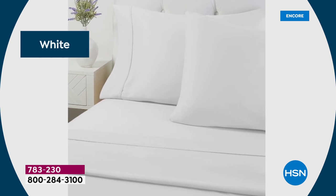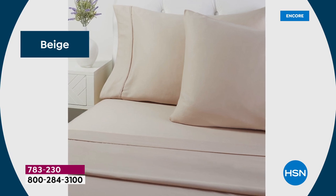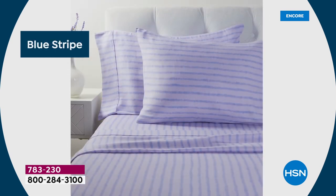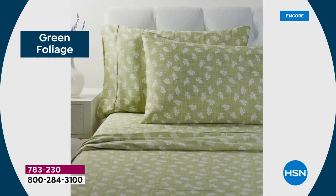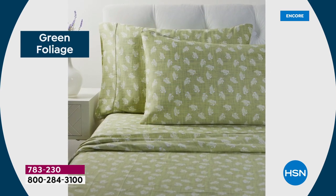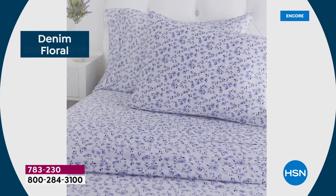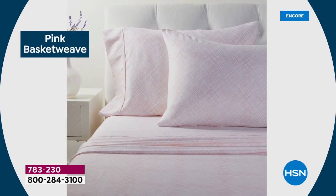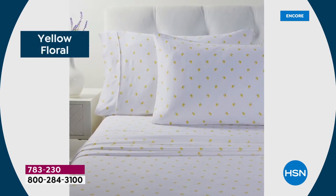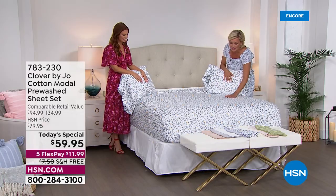If you're just tuning in, the twin comes with one pillowcase, so does the twin XL — which I believe is six inches longer than the twin. The rest of the sizes — full, queen, king, California king — all come with two pillowcases. These are all the prints. I love the prints, and I have been resistant to do prints on my sheets for some reason until I saw these. I'm like, these are just different — I don't know if it's the nature-inspired prints you've chosen.